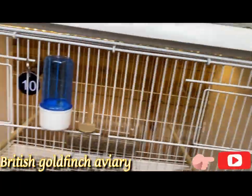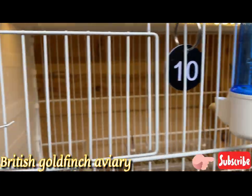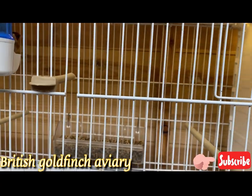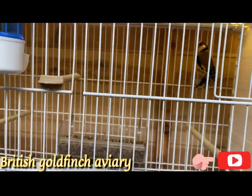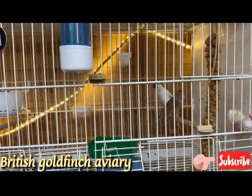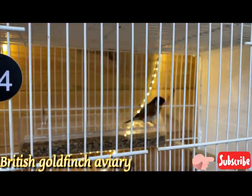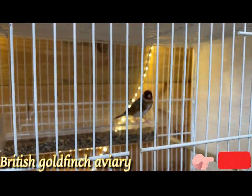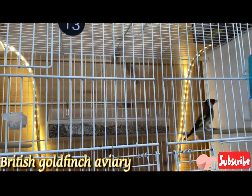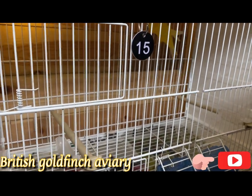I've got another goldfinch here — beautiful bird, guys. Nice mask, nice colour, nice note. Definitely next year I will keep only goldfinches and canary hens. I will bring some mules next year. I don't want any canaries in my shed when I've got mules. I've got another one here with a nice mask — another 2023 cock.